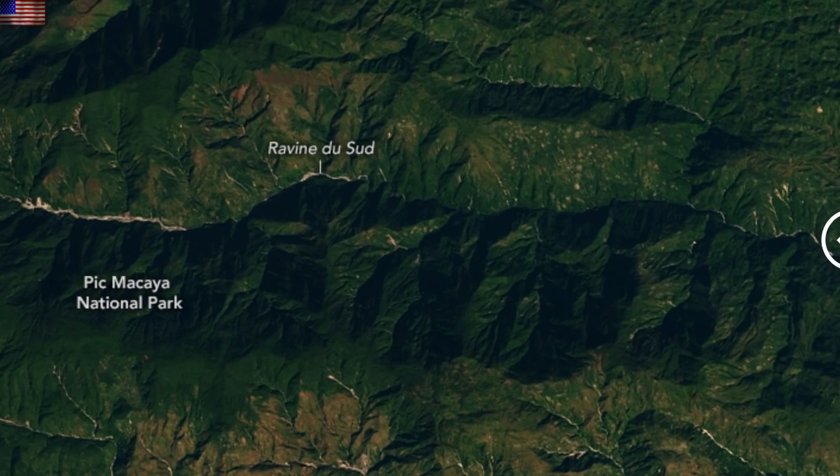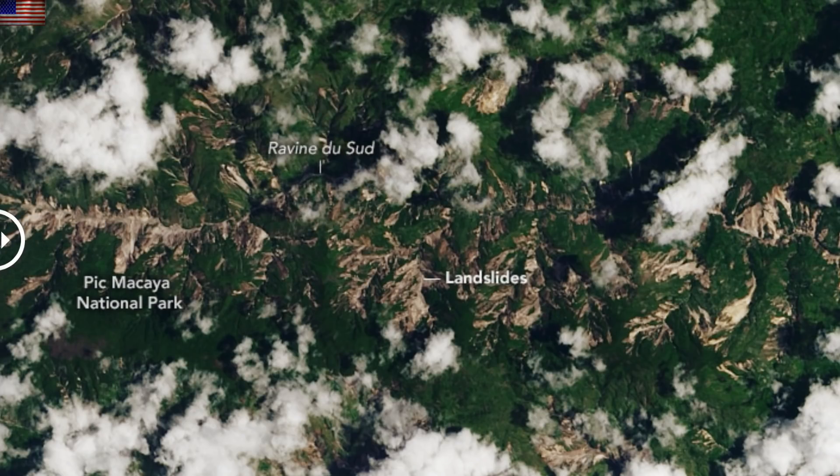Folks, that big quake in Haiti caused a lot of landslides and one photo says it all. The brown areas are the landslides from a nearly pristine mountain range beforehand.